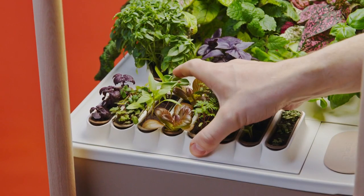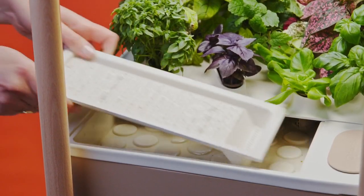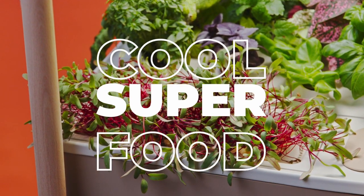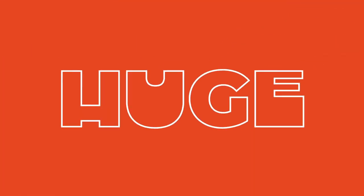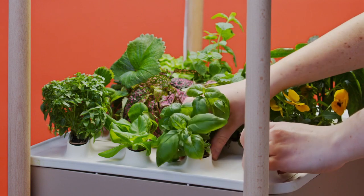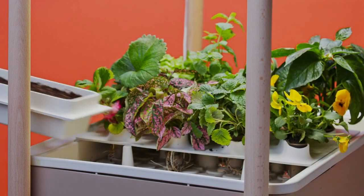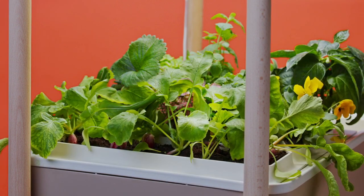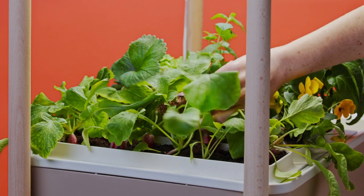Speaking of small things, we have also created a special tray for growing microgreens — those cool superfoods, small in size, but huge in taste and nutritional properties. Because ultra-crisp red radishes are better, we designed a special root vegetable radish tray, with a larger surface for potting soil for them to grow as big as possible.